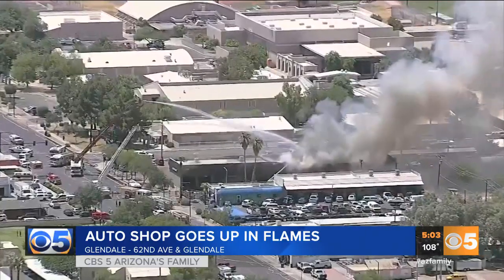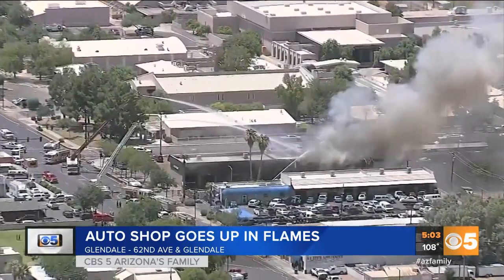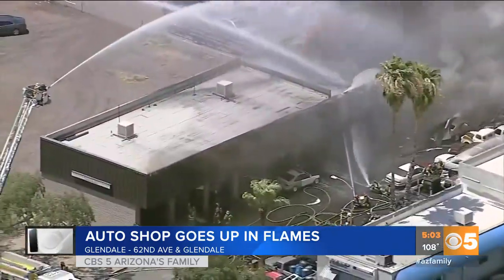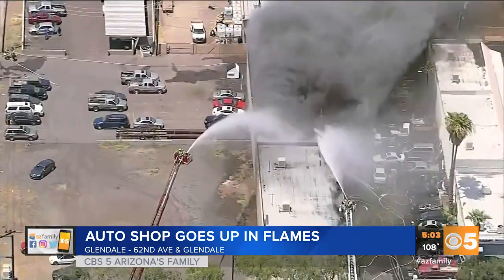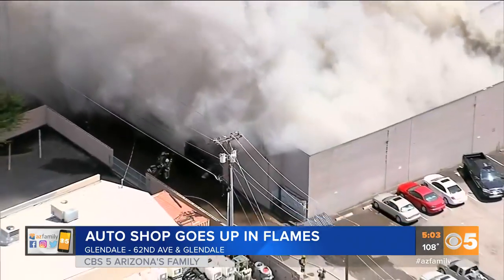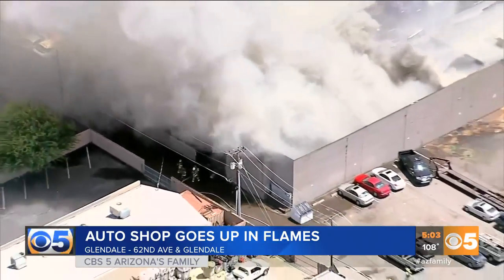Earlier today from above, we watched as ladder trucks dropped water into the building, its roof already having collapsed in. Fire officials say a car inside this auto shop called Vintage Motors caught fire and it quickly spread to the rest of the building.